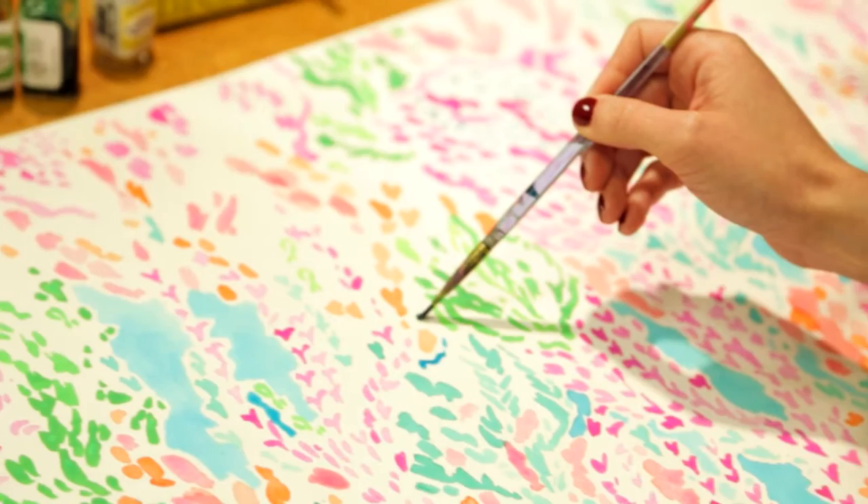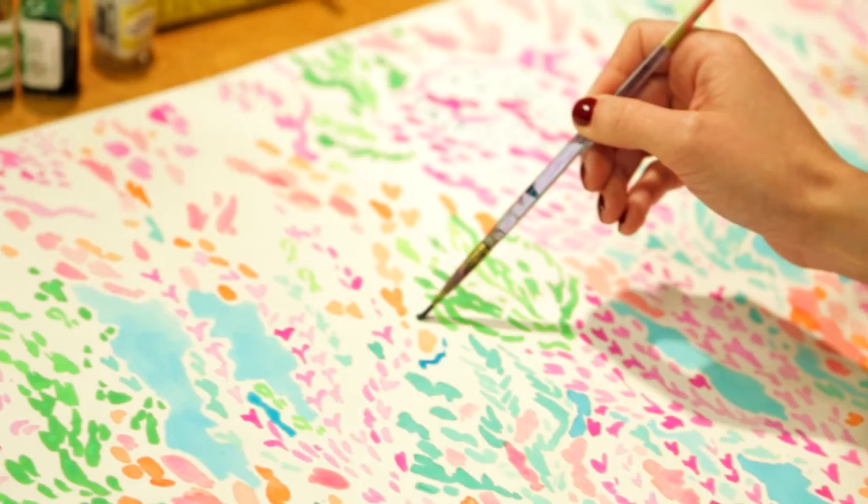And I always liked a lot of colors in my prints. We worked really hard to get those neons extra, extra bright. So that's why we named it Let's Chacha.